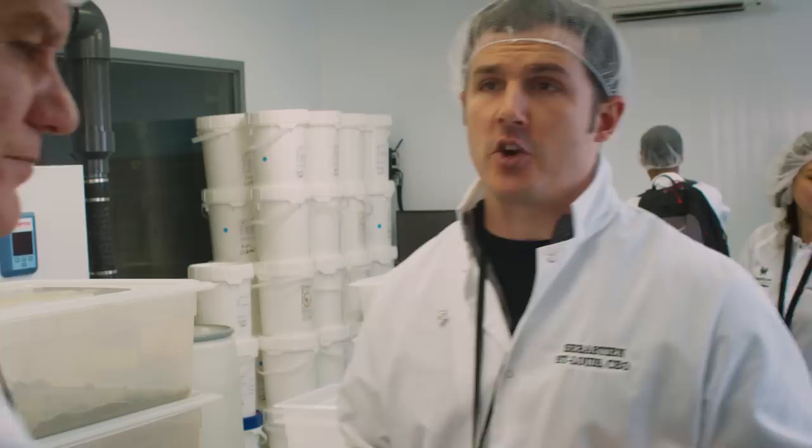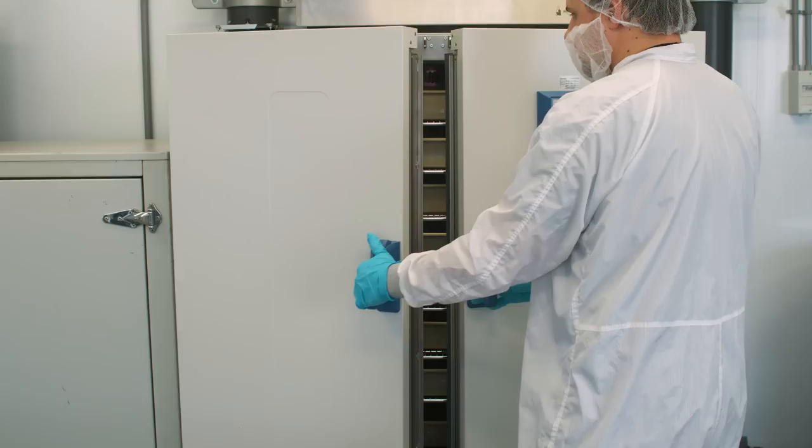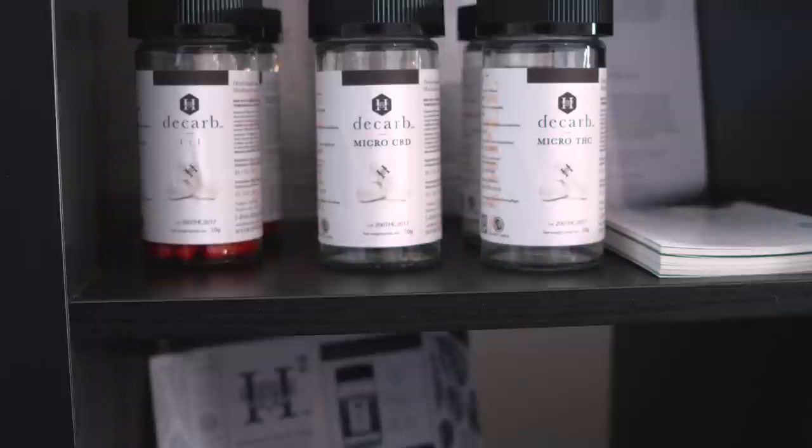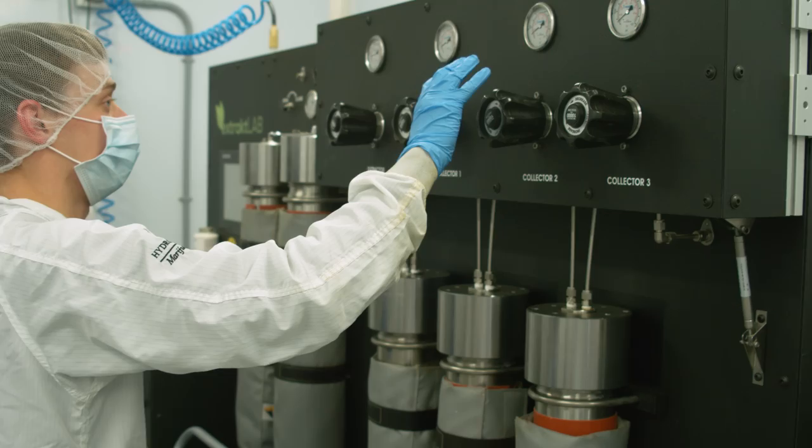Here we have the first step in oil production — the production of our D-carb product, which is an activated cannabis powder. Until you activate it, you're mostly dealing with THC in its acid form, which means it's not fully bioavailable. Hydropothecary has developed a proprietary process by which we activate it for the customer, which means you can add it to your food, take it in a pill, and it has a long-lasting effect of over 20 hours.